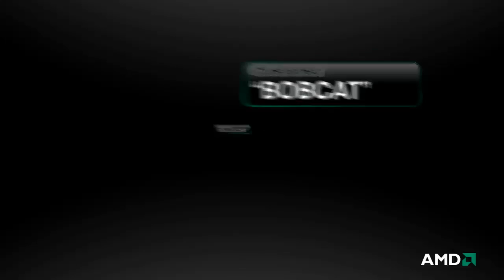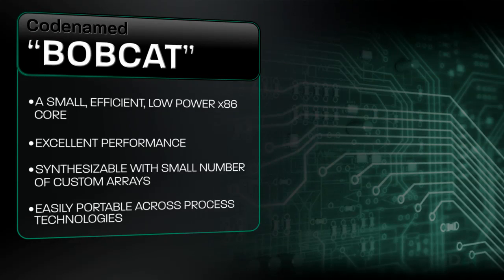Bobcat is a small, efficient, low-power x86 core that offers mainstream performance in half the die area and a fraction of the power of prior generations. It is highly synthesizable with only a small number of custom arrays, making it easily portable across process technologies.